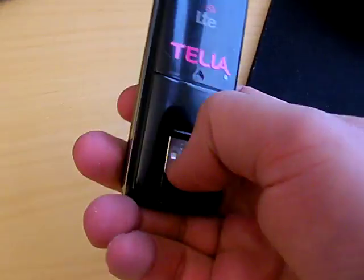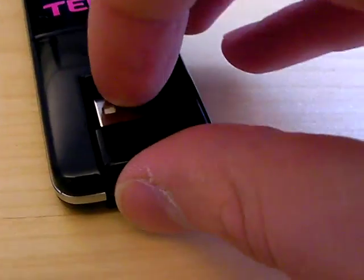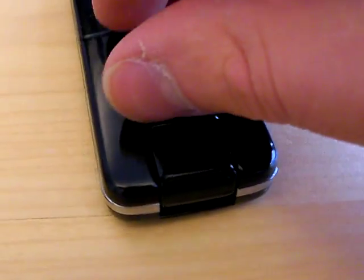Now we're going to insert it. We have the USB connector — it has a little sheath here. Flip that open. The software was pretty quick to install; it took a couple of minutes and a reboot.